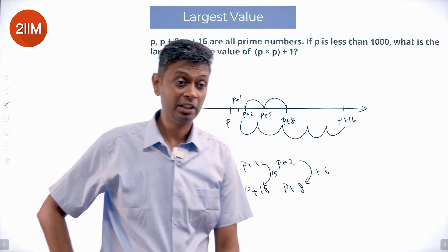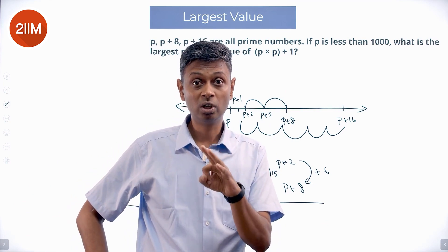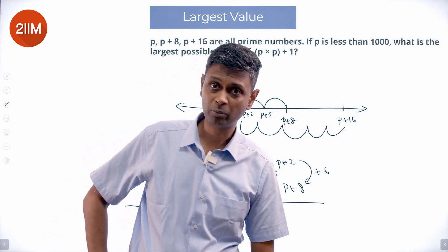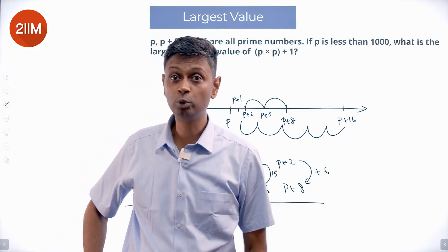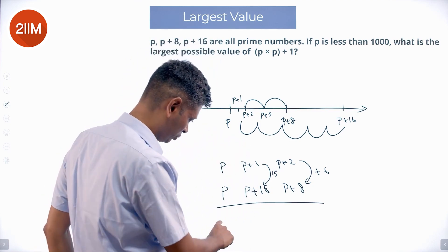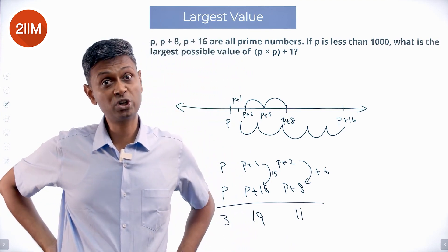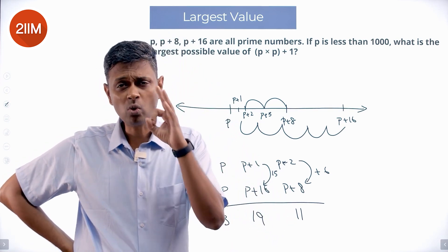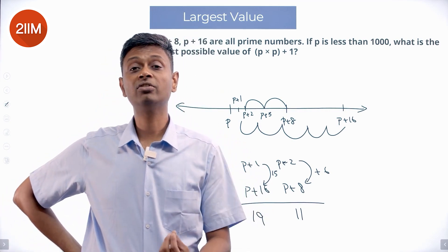If one of p, p plus 1, p plus 2 is a multiple of 3, then one of p, p plus 8, p plus 16 is a multiple of 3, and they cannot all be prime. So p, p plus 8, p plus 16 cannot all be prime — because one of them has to be a multiple of 3, and if there is a multiple of 3 it cannot be prime. Is there any exception? Yes, there is a beautiful exception: 3 itself. The only way p, p plus 8, p plus 16 can all be prime is if p equals 3.